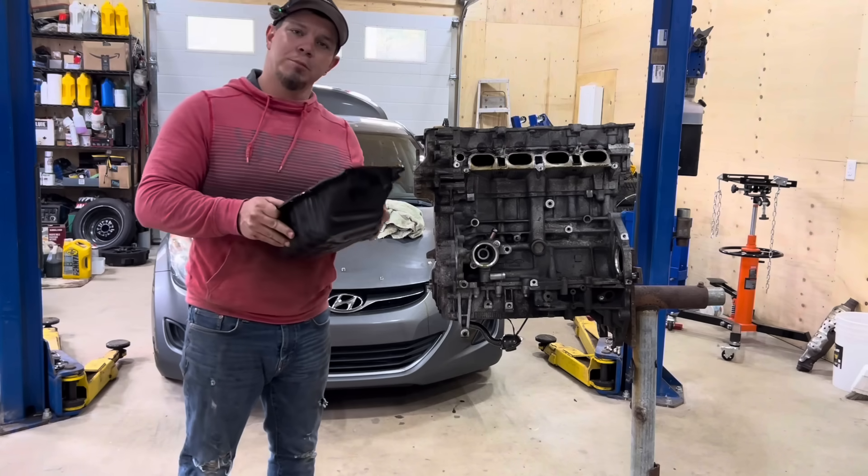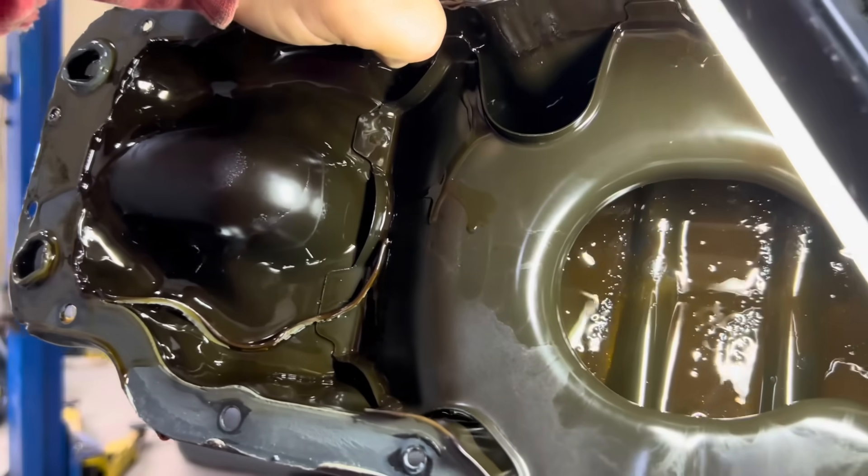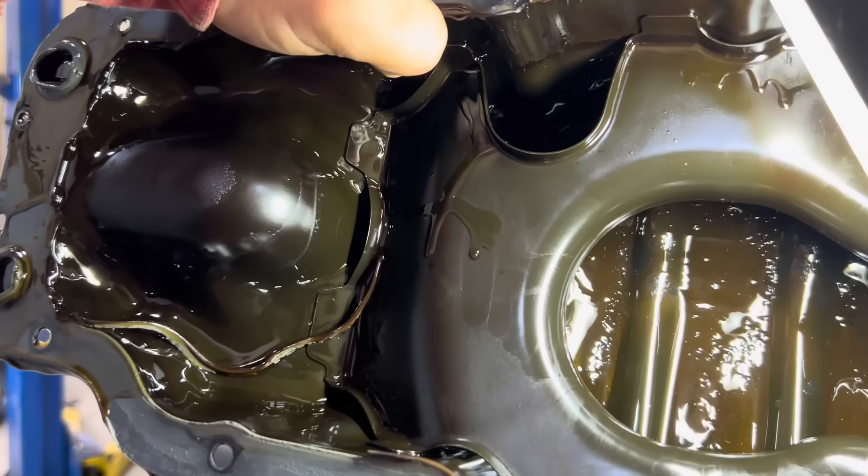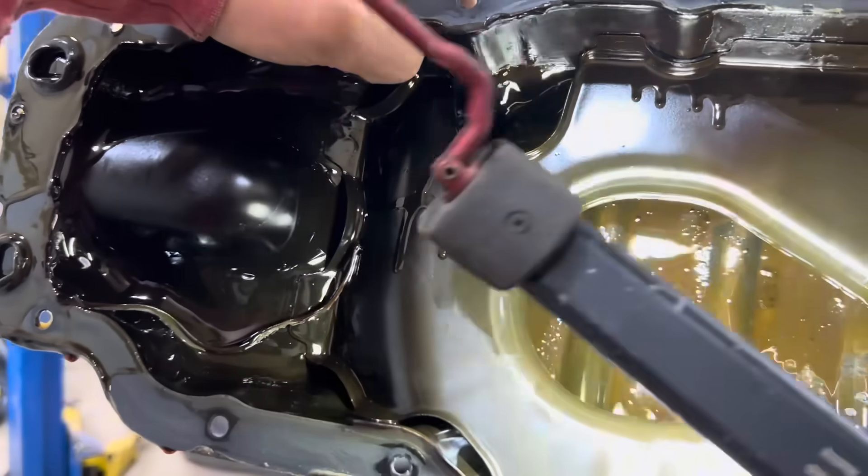She definitely has some metallic flakes down in her — see all those metallic flakes? I'm wondering now if this had more issues than just the piston slap. Look at them all.